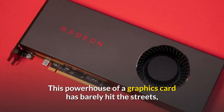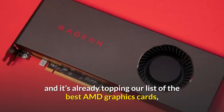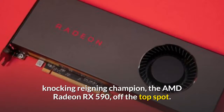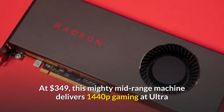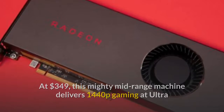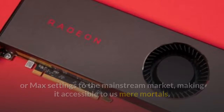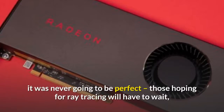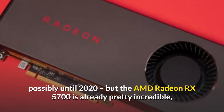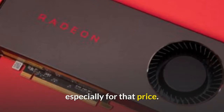This powerhouse of a graphics card has barely hit the streets, and it's already topping our list of the best AMD graphics cards, knocking reigning champion the AMD Radeon RX 590 off the top spot. At $349, this mighty mid-range machine delivers 1440p gaming at ultra or max settings to the mainstream market, making it accessible to us mere mortals. At that price point, it was never going to be perfect — those hoping for ray tracing will have to wait, possibly until 2020 — but the AMD Radeon RX 5700 is already pretty incredible, especially for that price.